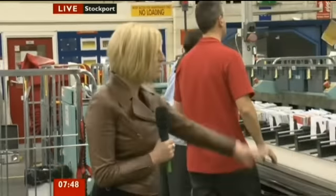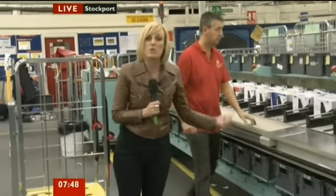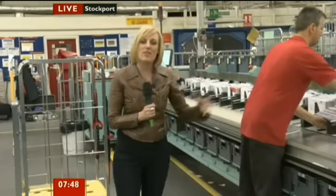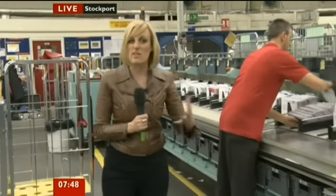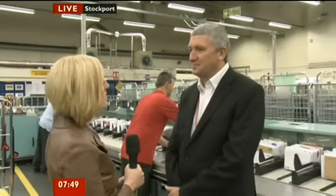I'm here in the delivery office where you can see all the letters that are being sorted here this morning. This is one of the new machines that's just a year old that they've had brought in to help them to make things a bit quicker. We can talk now to A.D. Fielding, who's the operations director. Thanks for letting us in this morning.